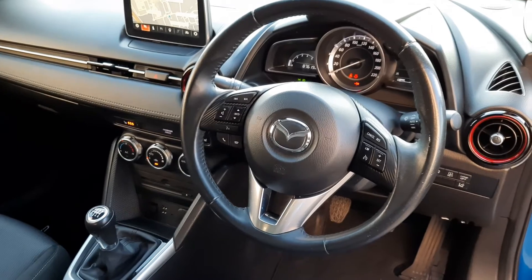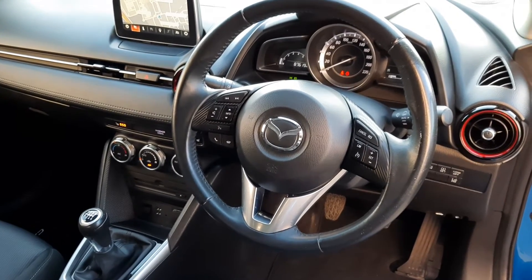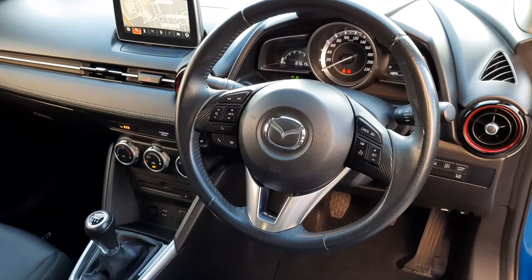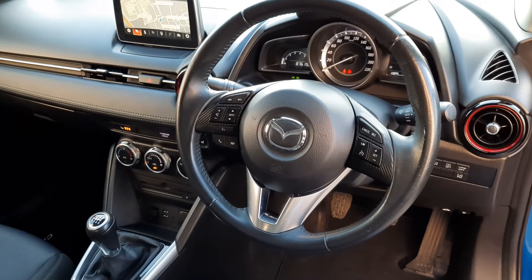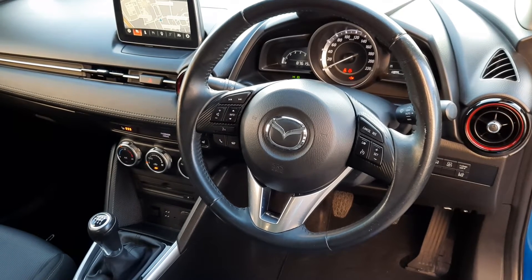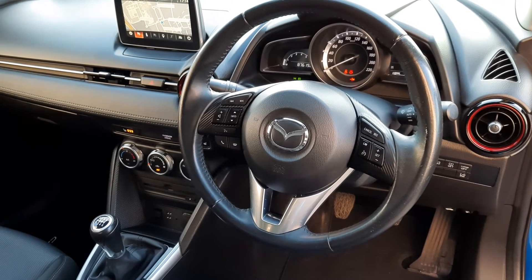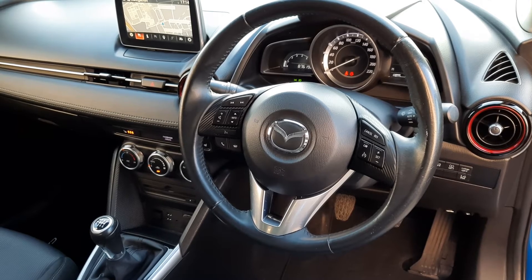Here we have it from a driver's perspective. On the steering wheel you can see you have got your cruise control. You've also got your Bluetooth and your info controls for your onboard computer. This one's got 87,000 kilometers, as I said, 1.5 diesel. It has things like lane assist. It's a really nice car. There are two USBs there as well.